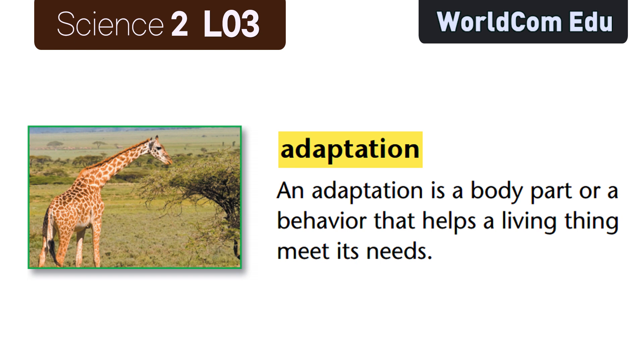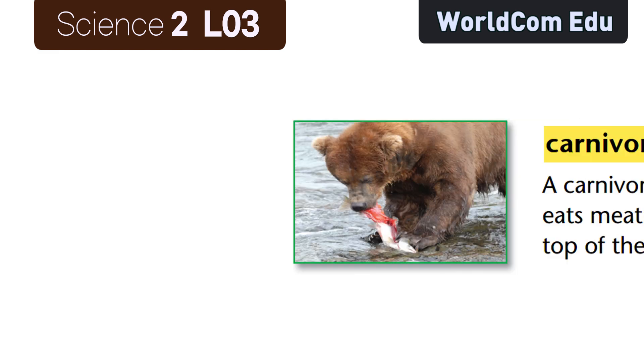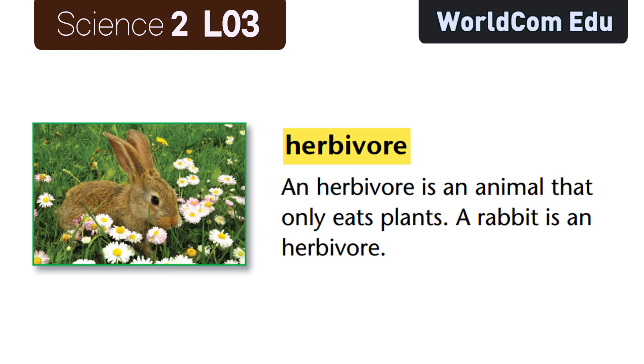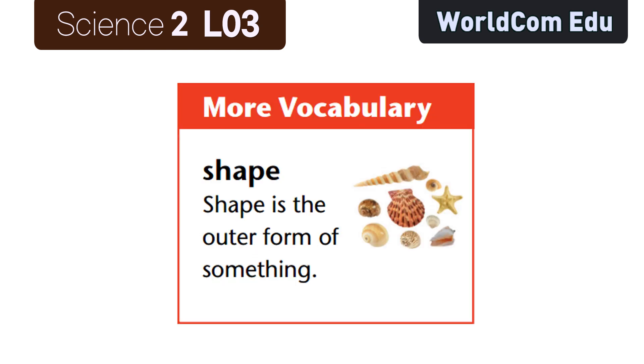Key vocabulary review: An adaptation is a body part or behavior that helps a living thing meet its needs. Camouflage is the color or shape that helps an animal hide. A carnivore is an animal that only eats meat and is at the top of the food chain. An herbivore is an animal that only eats plants — a rabbit is an herbivore. Wild means living or growing in natural conditions. Spiny means having sharp points like needles. Shape is the outer form of something.